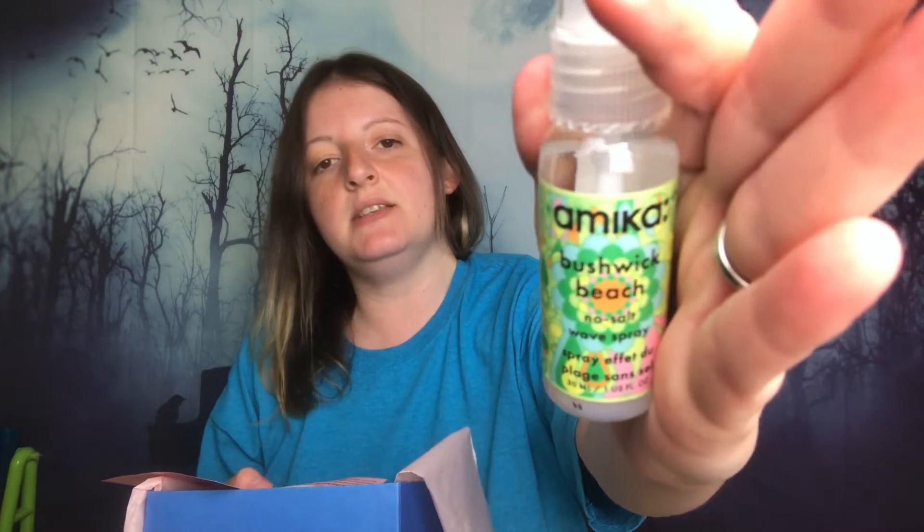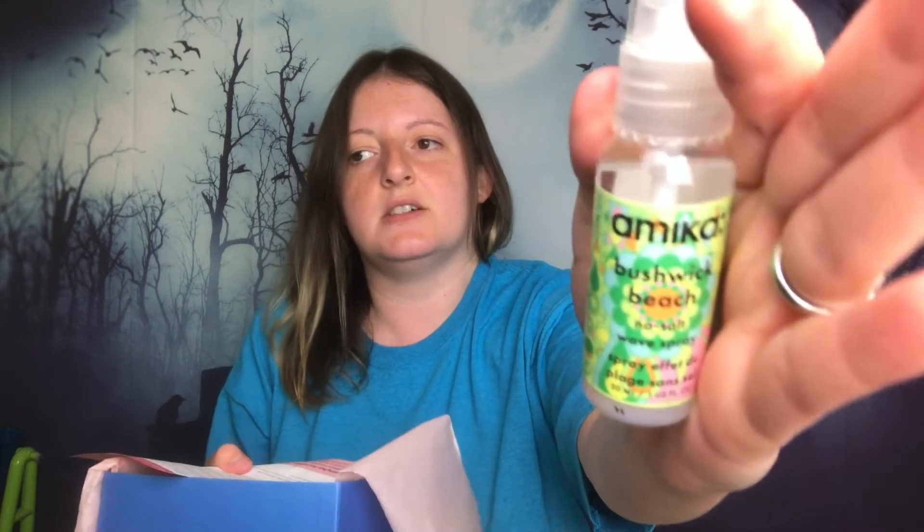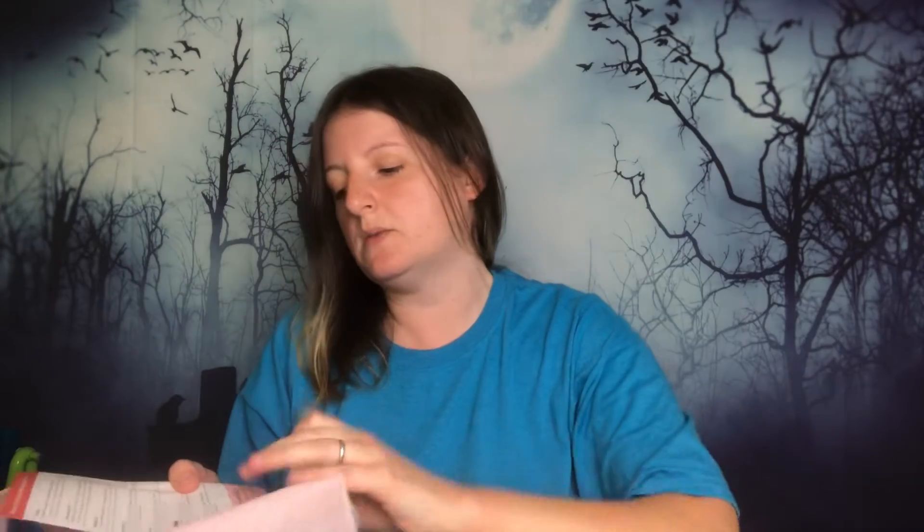Next is Amica Bushwick Salt Beach No Salt Wave Spray — Amica. This is full size and it's $25. This is something you spray in your hair to make it look nicer, and the only sprays I use in my hair are detanglers, so this is going to go in a giveaway as well. I just don't need it nor do I want it.